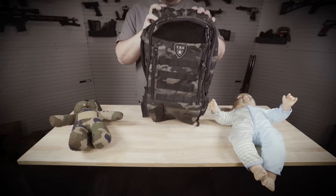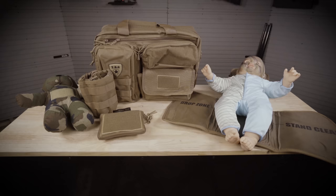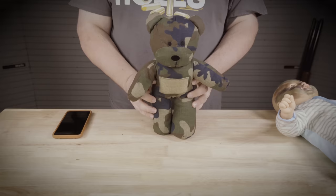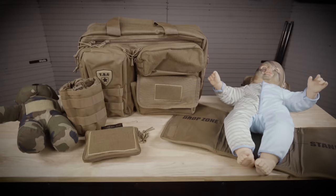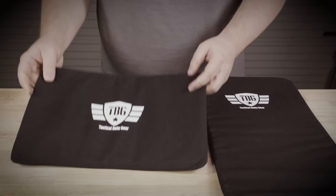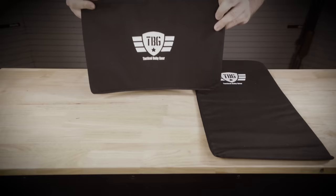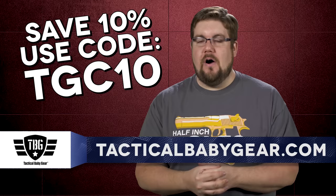Tactical Baby Gear offers some of the coolest diaper bags, baby carriers, and day packs for the mom and dad that love freedom. Whether it's the Deuce 2.0 diaper bag combo with the bottle and dump pouches, the day pack 3.0, or maybe just the tactical teddy, you are bound to find something that works for you and your tactical baby. Also available are the new bulletproof panels that are level 3A Kevlar soft panels that fit inside either the backpack or diaper bag. To get squared away and get 10% off your order, use the code TGC10 at tacticalbabygear.com.